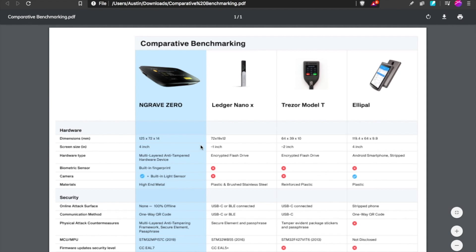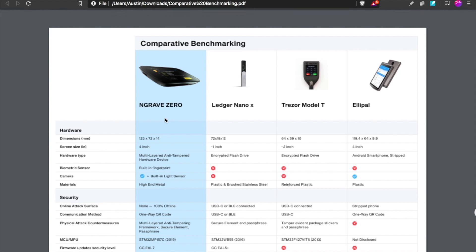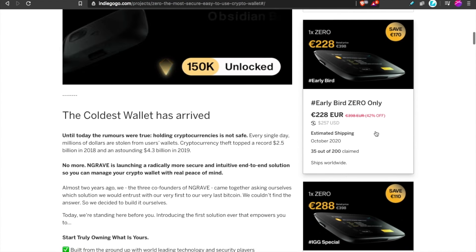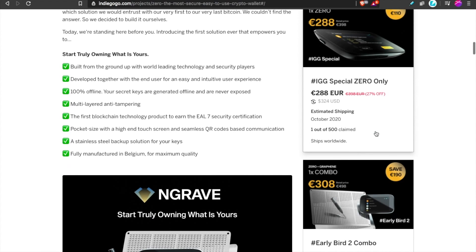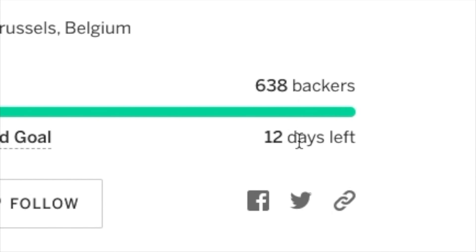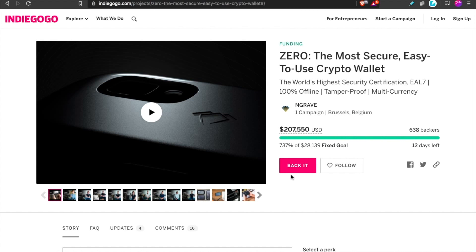I really like this — it has a solid team and strong partnerships backing them, and I've signed up. The prices are a bit higher than other hardware wallets, but they offer more value. If you want the discount, you have less than 12 days to back the Indiegogo and get the first products in October. Link down below — see you tomorrow.